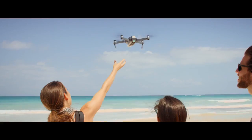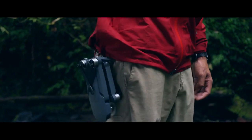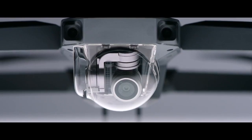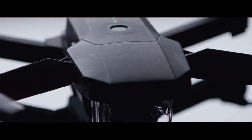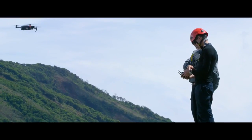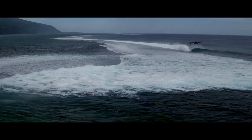The DJI Mavic Pro unfolded. To make it this small, we had to rip out a ton of cool stuff, right? No. It's got 24 high-performance computing cores, dual satellite connectivity, an all-new transmission system with a 4.3-mile range, four vision sensors, and more. Sound complicated? It's not. It's easy.